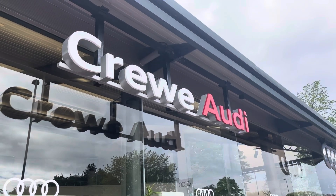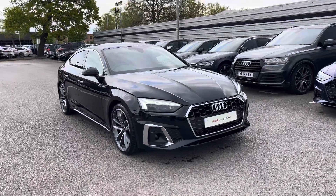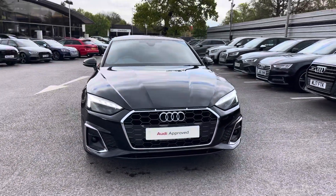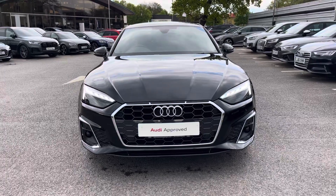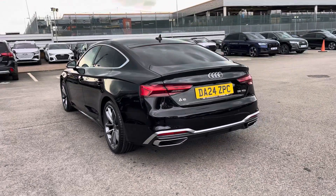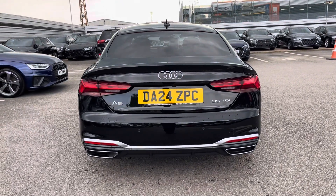Hello, my name is Jake, welcome to Crew Audi. Today I'll be taking you around this approved used Audi. Starting off, I'm looking at the Audi A5 Sportback S-Line 35TDI, and we can see that Mythos black metallic finish, which does continue throughout and really finishes the Audi A5 Sportback S-Line off nicely.